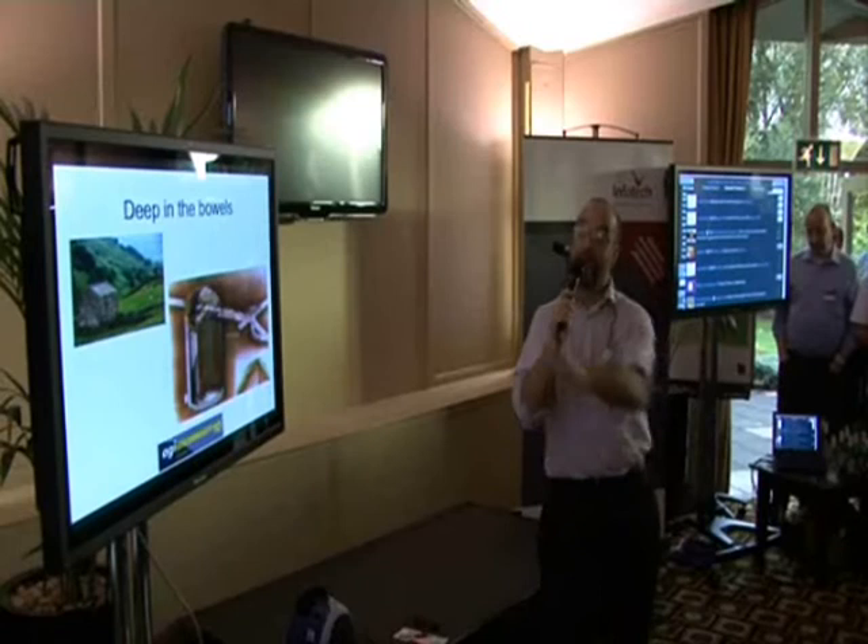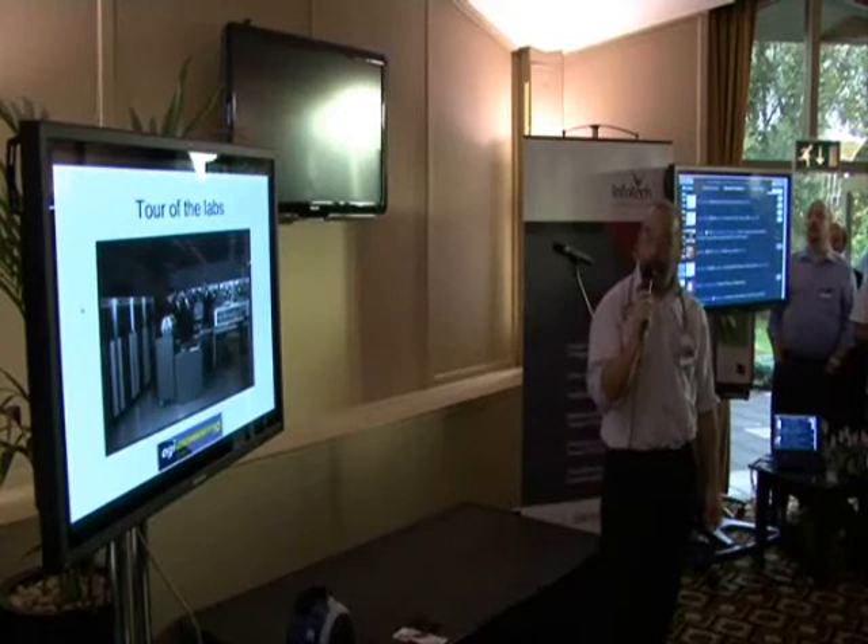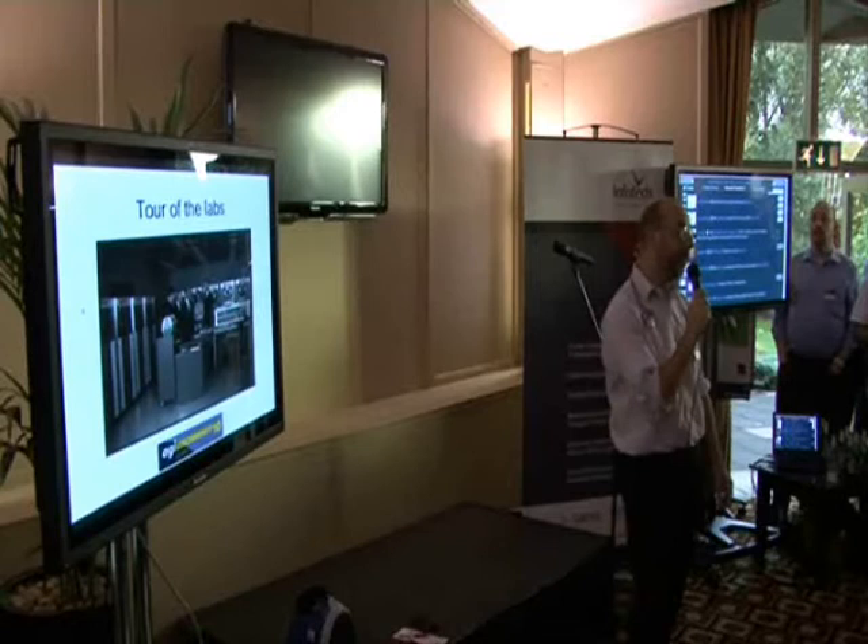So I'll be taking you on a tour of the labs. For those with a nervous disposition, I suggest you probably loosen your undergarments a little bit, because it might be a little bit terrifying for you.